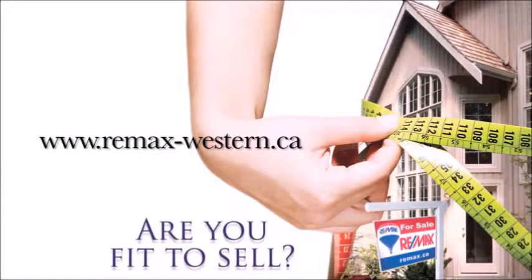When it comes to preparing your home for sale, you need to focus on the entire house. But depending on time and budget, your main selling rooms take priority. To download the checklist and to find out more about how fit to sell your property is, contact your RE-MAX agent or visit RE-MAX-Western.ca.